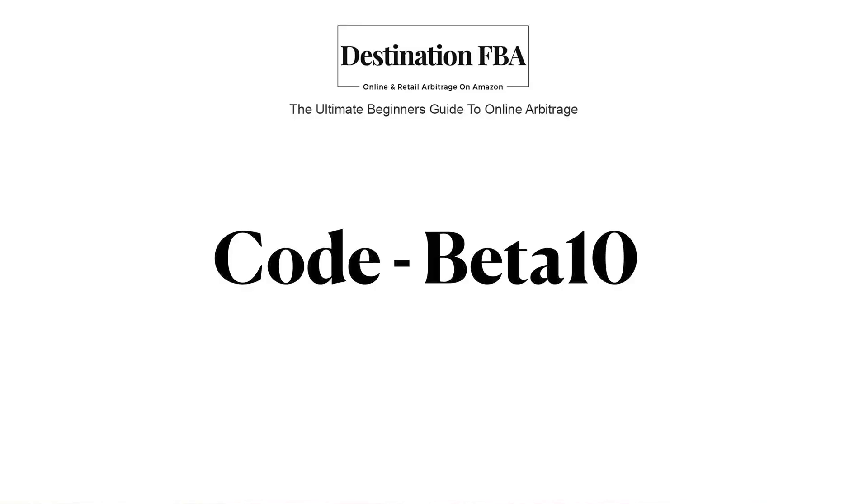Now for a short time only, I'm offering a 66% discount to beta testers. So what this means is instead of the normal price of £299, you will pay just £99. The link is in the description below and you just need to use code BETATEM to get your discount.